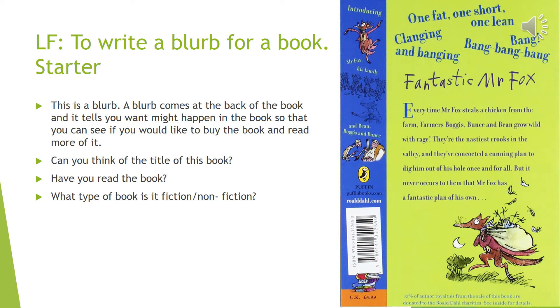So this is a blurb on the right hand side of the page. A blurb comes at the back of the book and it tells you what might happen in the story. If I was to go into a shop, I would read the back of the book, which is the blurb, to see what the story might have inside.